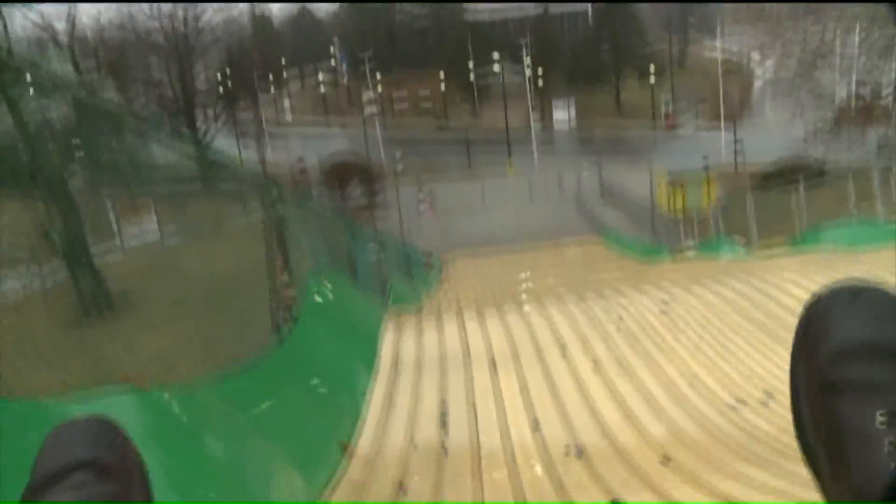In 2018, over the 10-day Illinois State Fair run, more than 16,000 people took a ride on the slide.